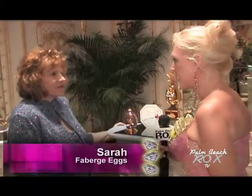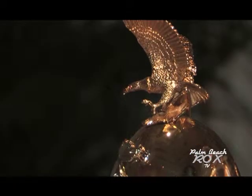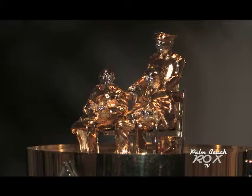Tell me a little bit about the Fabergé eggs that are up here. This is the victory egg, and it commemorates the 60th anniversary of the end of World War II. We have a tank here, and if we open that up, inside is the big flea at Yalta. Oh, I love that!